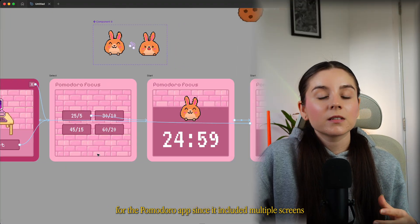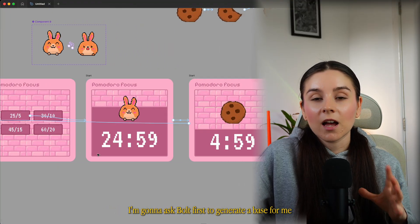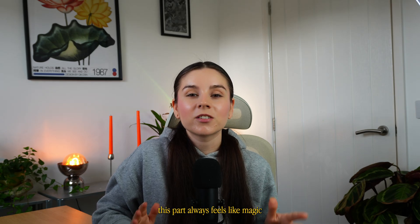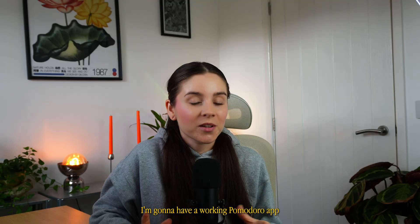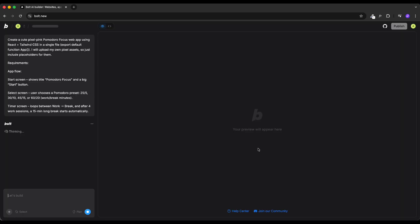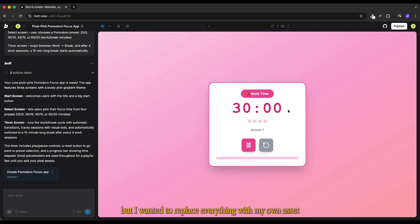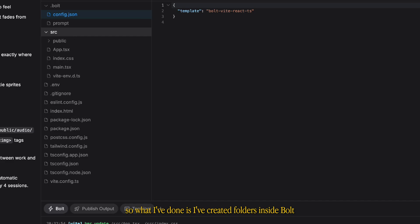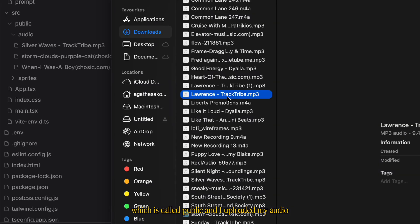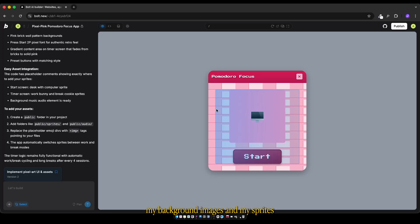For the Pomodoro app, since it included multiple screens, I asked bolt first to generate a base for me. This part always feels like magic and in a few minutes I had a working Pomodoro app. The base looked cool but I wanted to replace everything with my own assets. So what I did was create a folder inside bolt called 'public' and uploaded my audio, background images, and sprites.